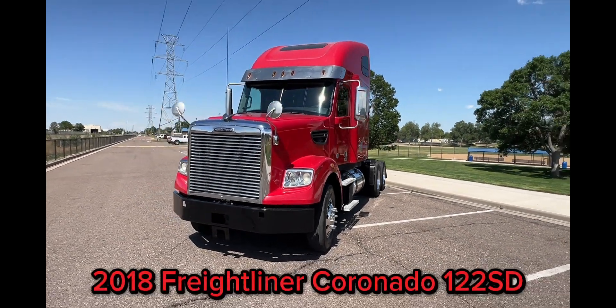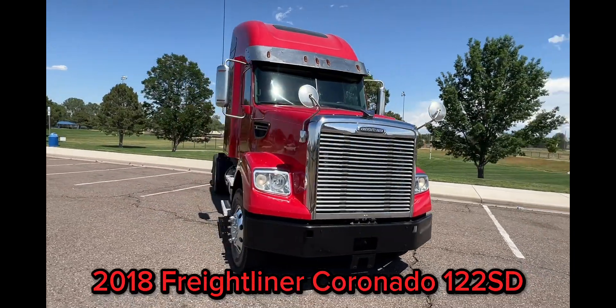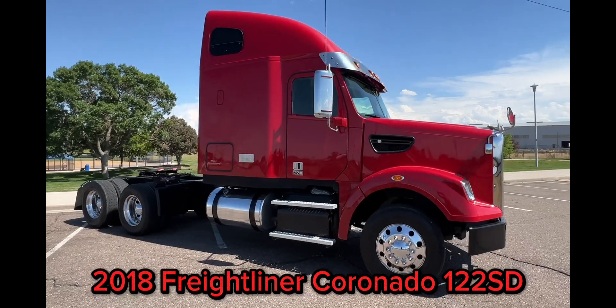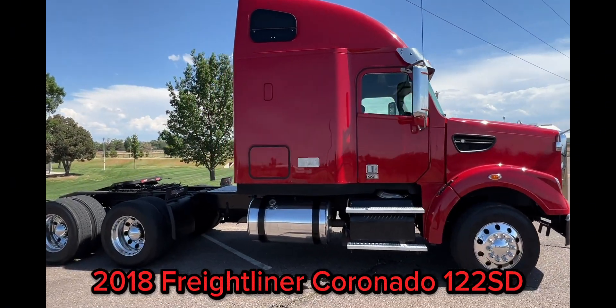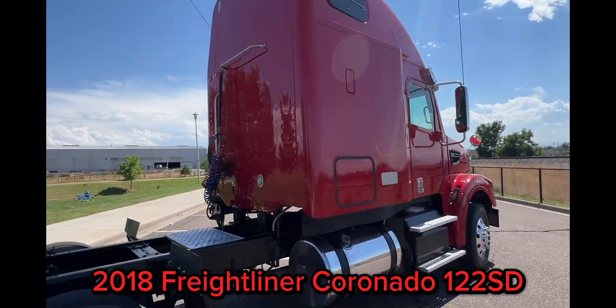Check out this 2018 heavy-spec Freightliner Coronado 122SD sleeper, built for tough jobs and ready to tackle any work. It features a gleaming chrome visor and a sturdy steel bumper — and it doesn't only have the looks.